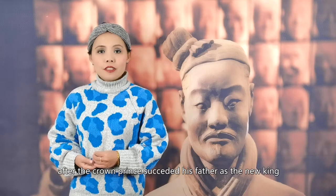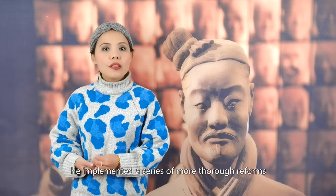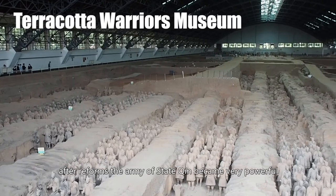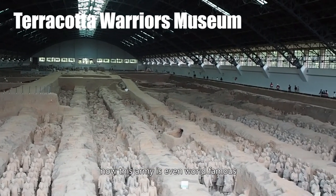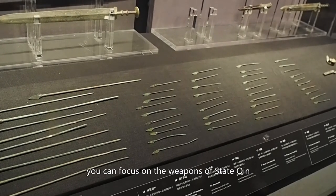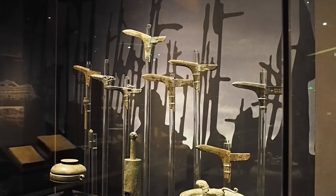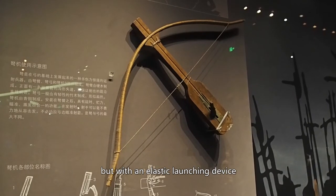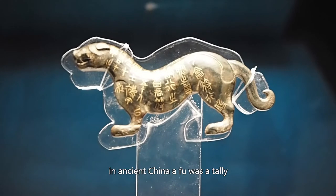Many years later, after the crown prince succeeded his father as the new king, he implemented a series of more thorough reforms, after which State Qin rose to be a very powerful state. After the reforms, the army of State Qin became very powerful — now even world-famous because of the Terracotta Warriors. In this part of the exhibition, you can focus on the weapons of State Qin. This is a crossbow, a weapon similar to a bow but with an elastic launching device. This is a fu — in ancient China, a fu was a talisman used by a king to command and dispatch the army.